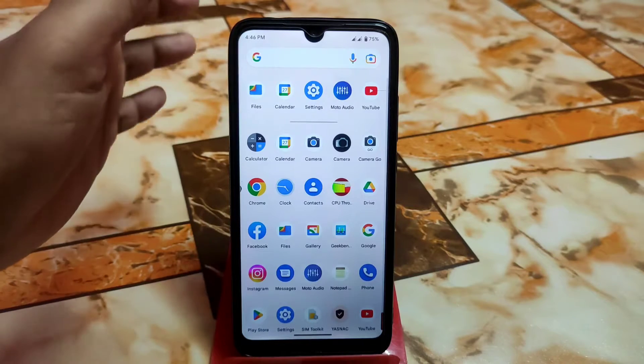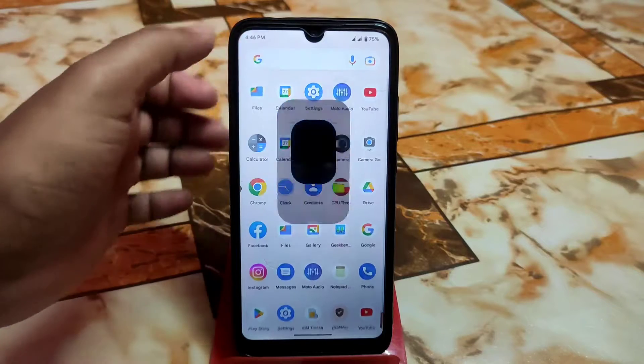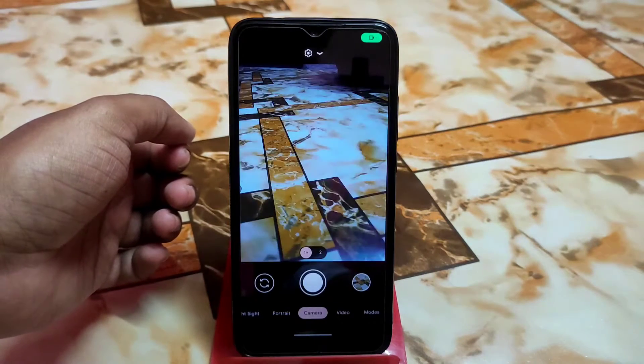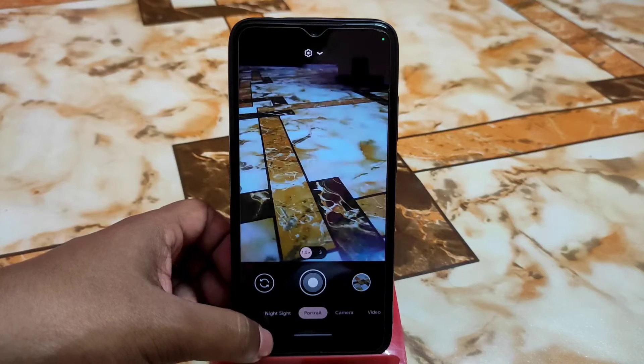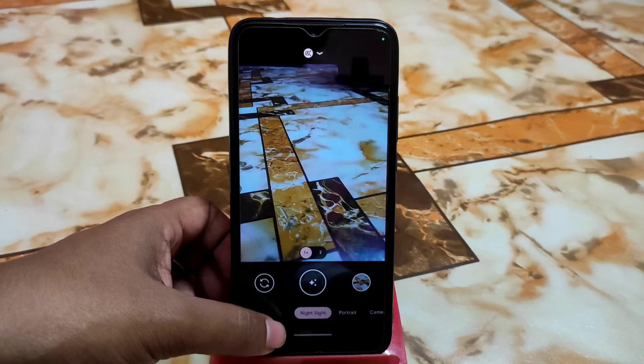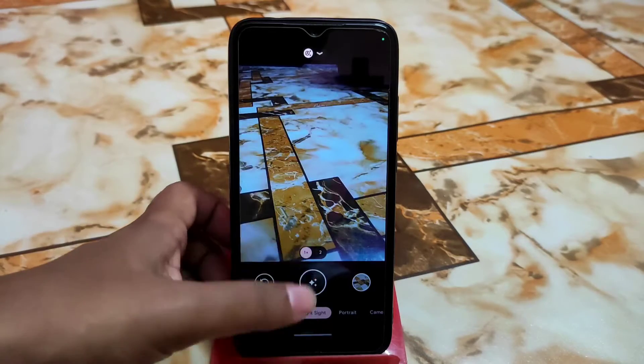With the November security update you can still use any GCam port, and it's working perfectly. Portrait mode, Night Sight — everything is fine. Videography is also working with no issues.